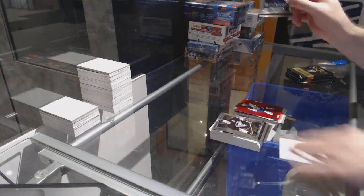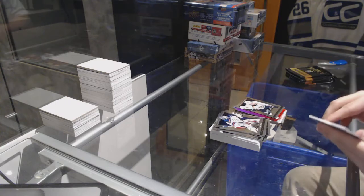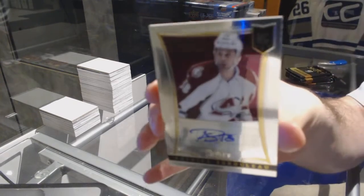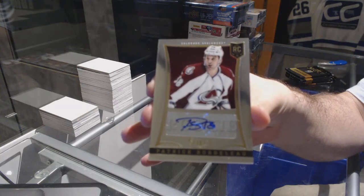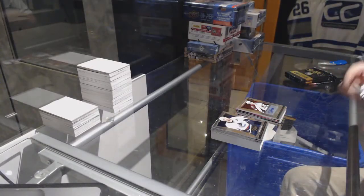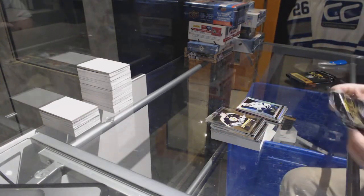We've got a Daniel Bang rookie for the Nashville Predators. We've got for the Avalanche Patrick Bordello, number 399, rookie auto. For the Tampa Bay Lightning: Victor Hedman Select Prism.